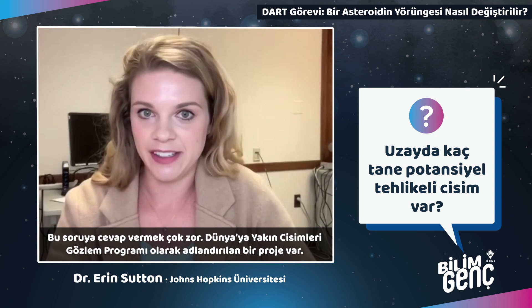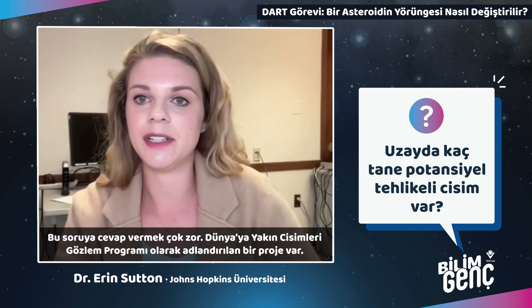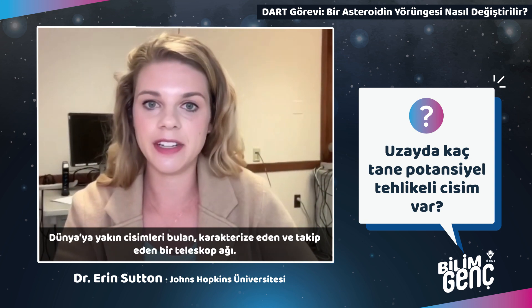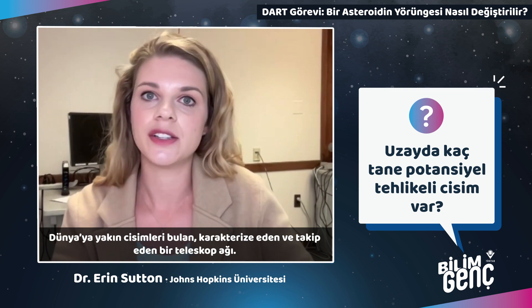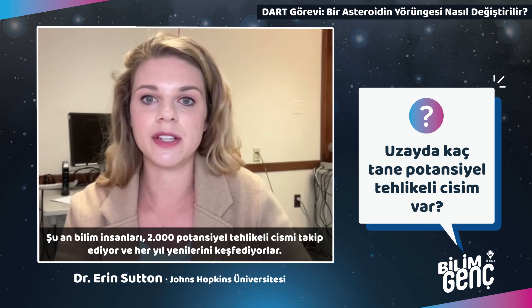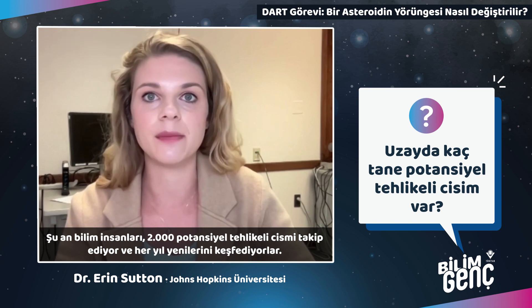This question is very difficult to answer. There's a program called the Near-Earth Object Observations Program — a network of telescopes which finds, tracks, and characterizes objects. Right now scientists are tracking about 2,000 potentially hazardous objects, but they're finding more every year.